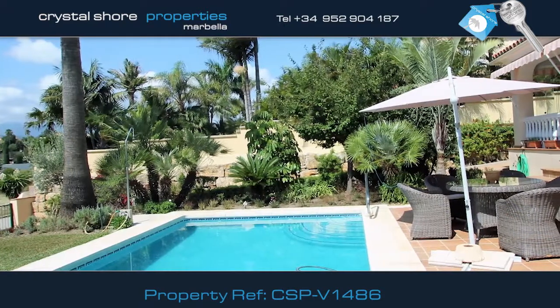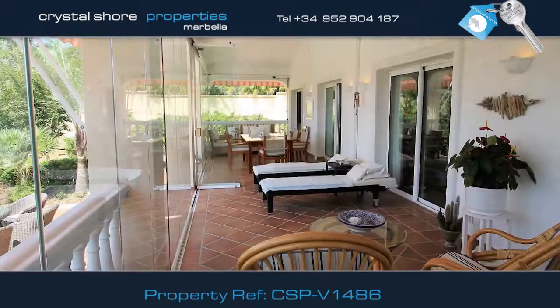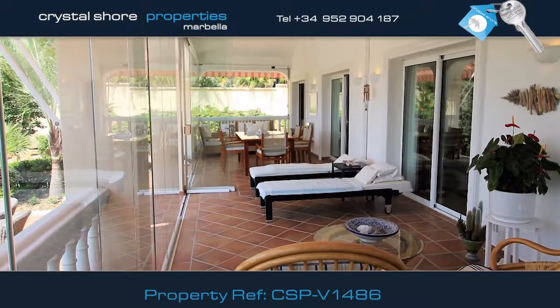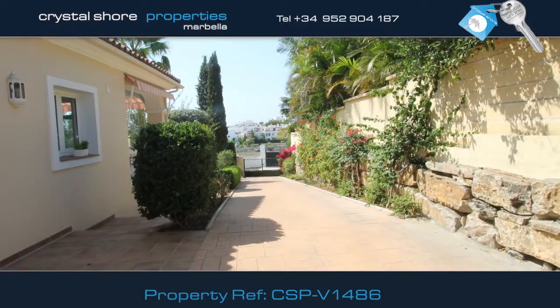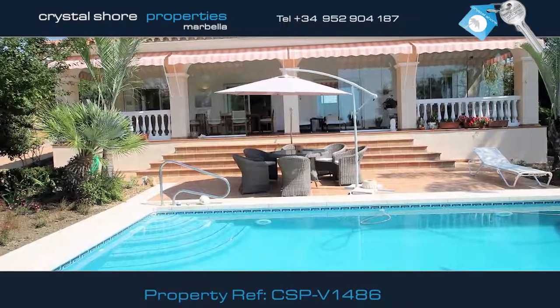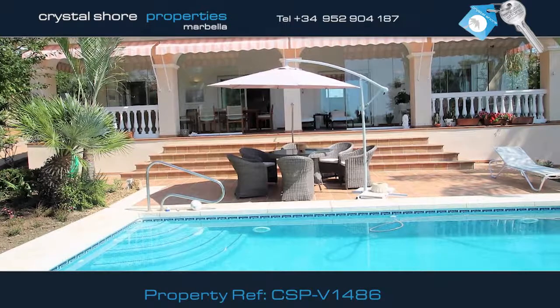As you can see, this villa has enormous potential and is built to a very high standard. It has had a solar heating system installed and has a large basement. There's plenty of parking space, including this carport. Within walking distance from the beach, shops and restaurants, this villa is ideally located.